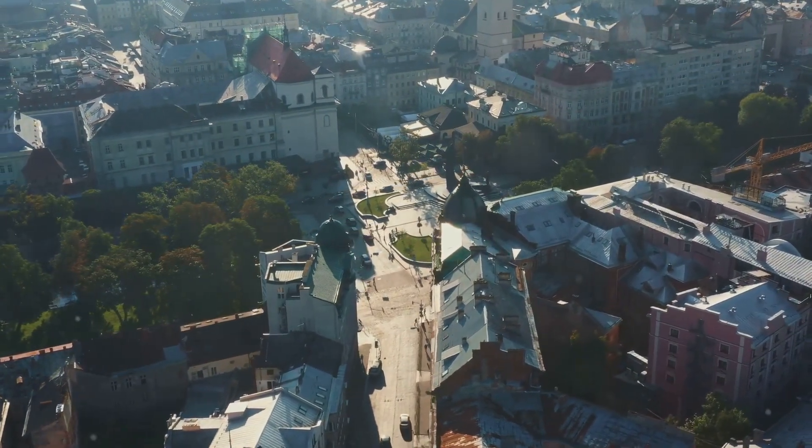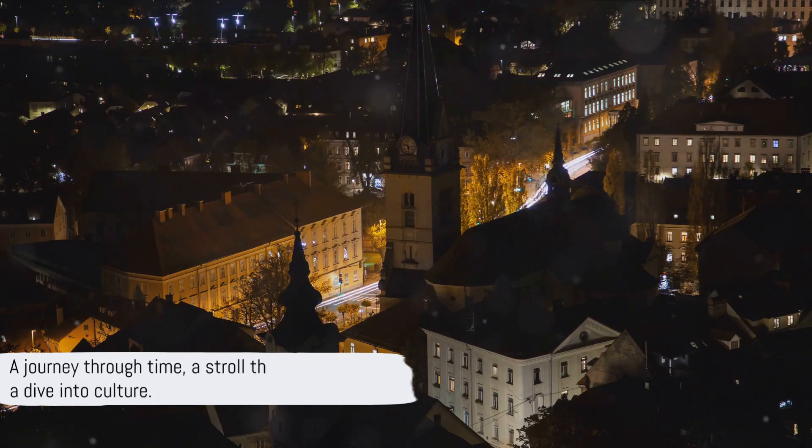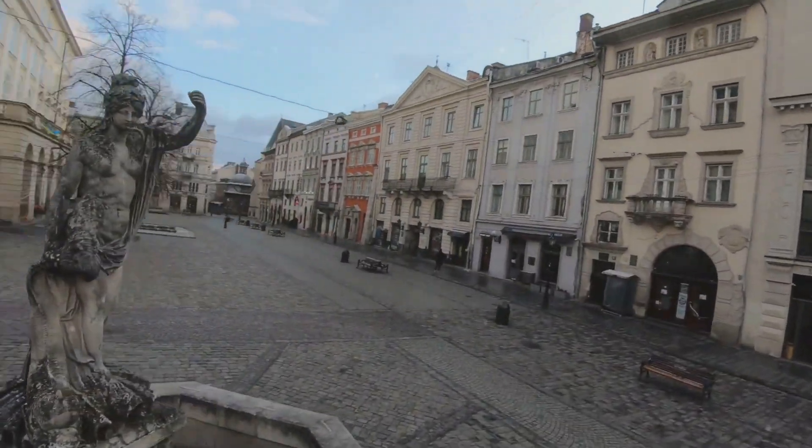Olomouc is not just a city — it's an experience, a journey through time, a stroll through art, and a dive into culture. Olomouc: a hidden gem that captivates at every turn.